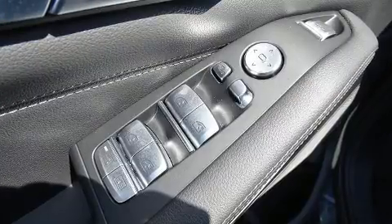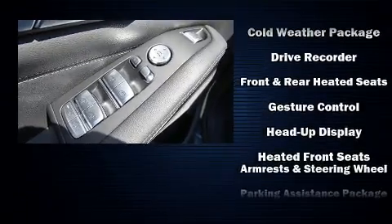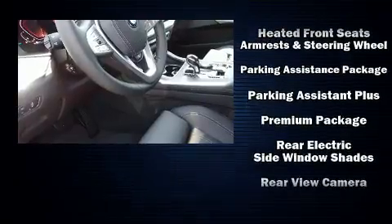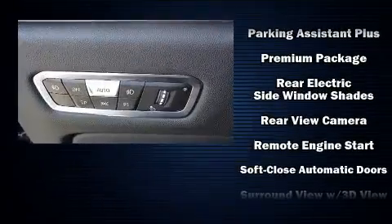BMW ensures the safety and security of its passengers with equipment such as front-side impact airbags, ignition disabling, and four-wheel disc brakes with ABS.